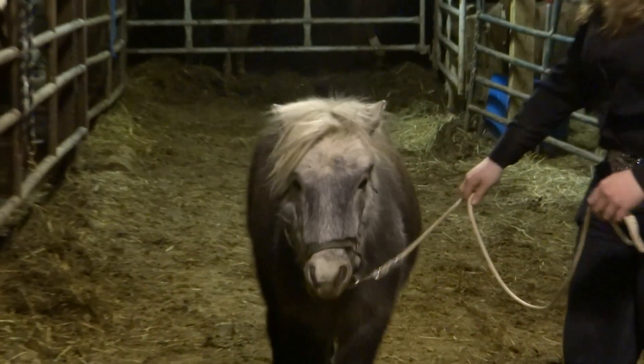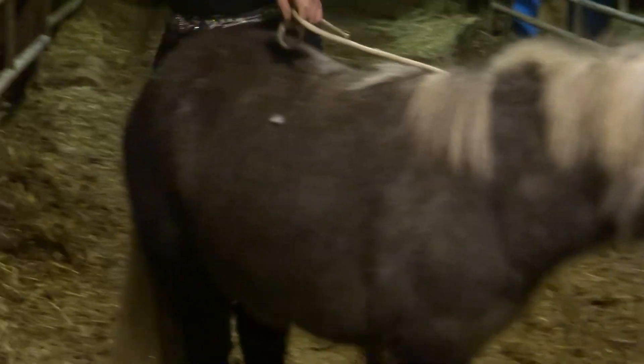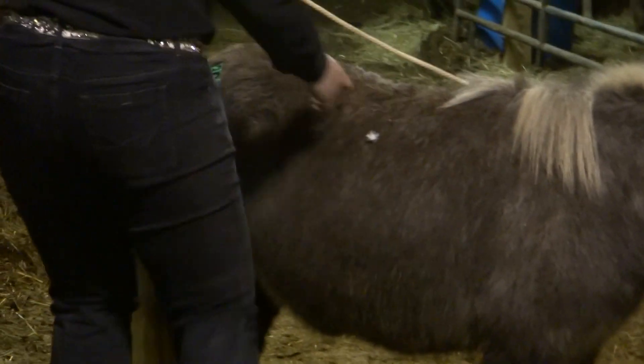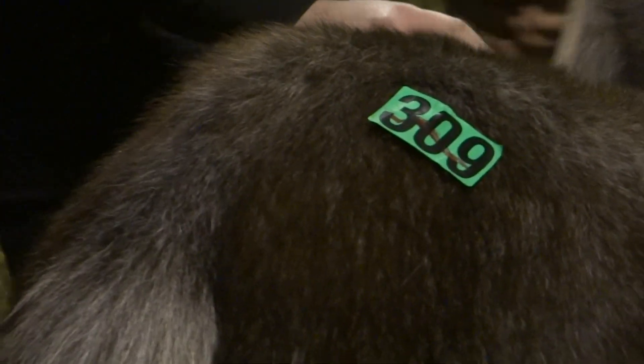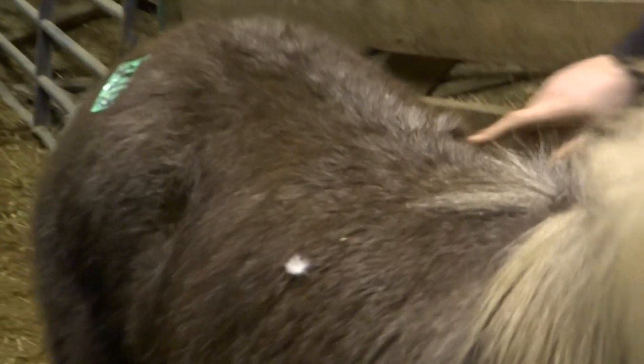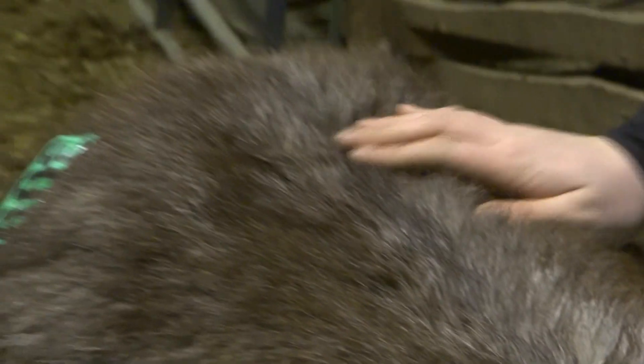Here, look at her cute little face. Maybe you can see the stripe if she turns around. Yep, I see it. Thank you.